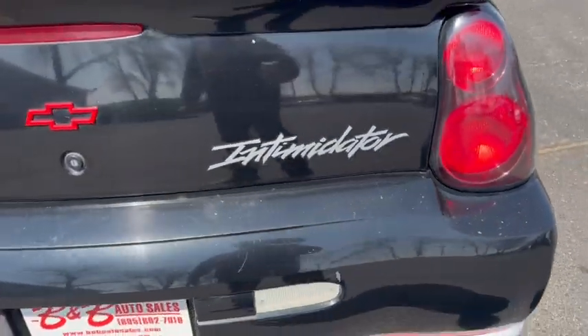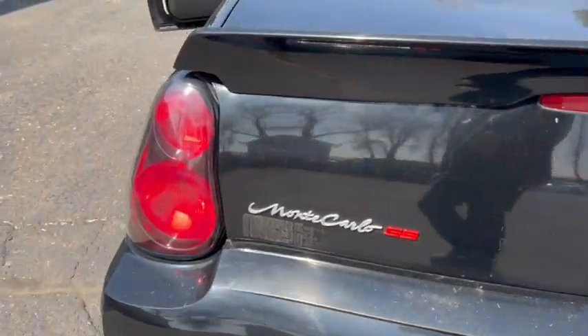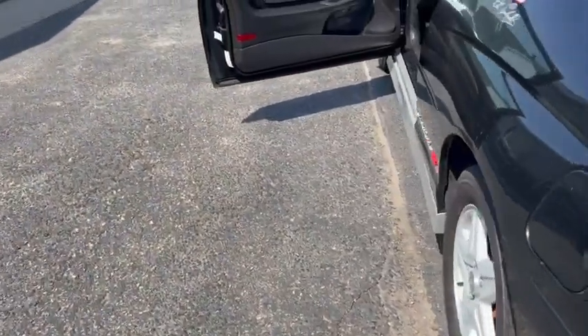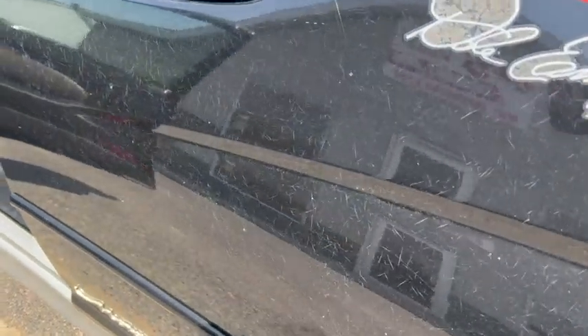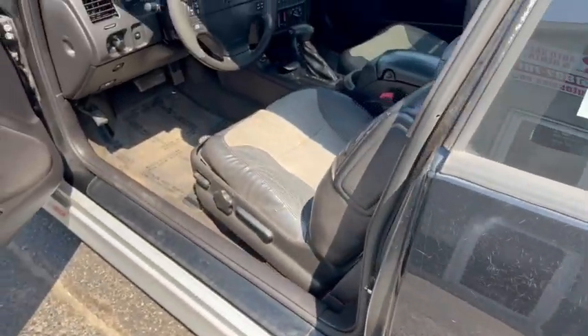There's your taillights. Intimidator sticker. These are just cool cars if you like Monte Carlos. Like I said, there's your bad part of this car — the heat cracked the clear coat.